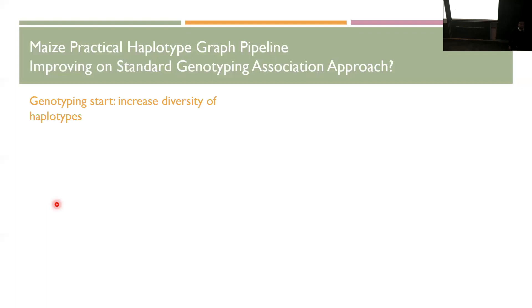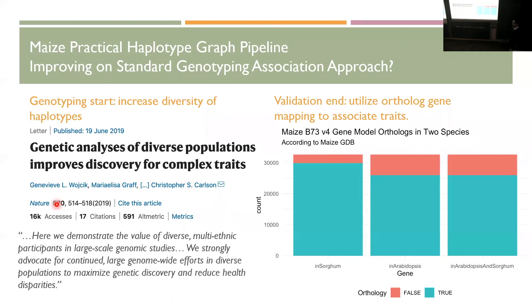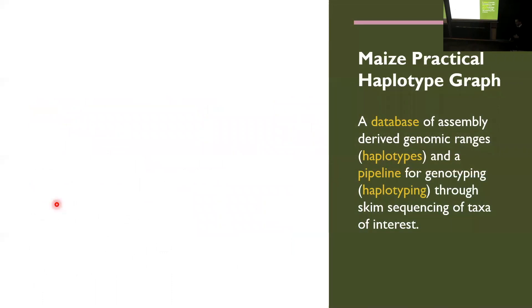How can we improve the genotyping part? We increase the diversity of the haplotypes. I was really surprised finding a paper in Nature where human geneticists identified that if you have a diverse set of people, you can actually better identify markers for traits correlated to that. That's basically what we have with the landraces — a diverse population we can use to better identify adaptive alleles. The Maize Practical Haplotype Graph is a database and pipeline — a database of assemblies serving as a source of haplotypes that we map reads against to give us imputed haplotypes, which we then use to generate genotypes and test for association.